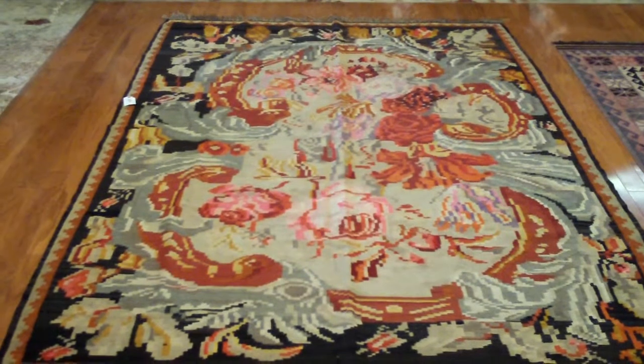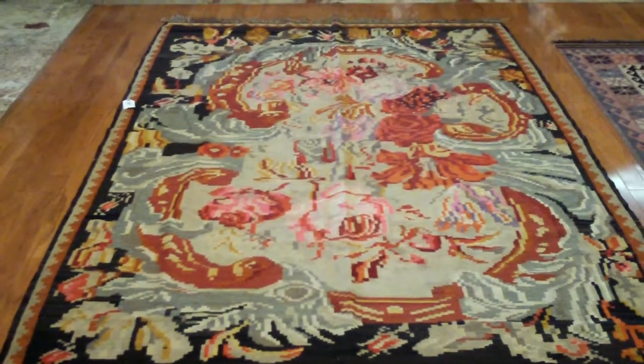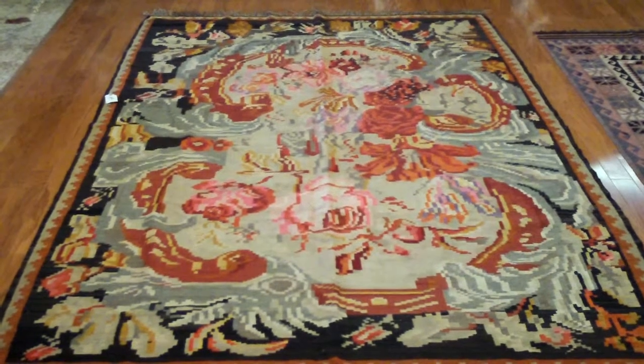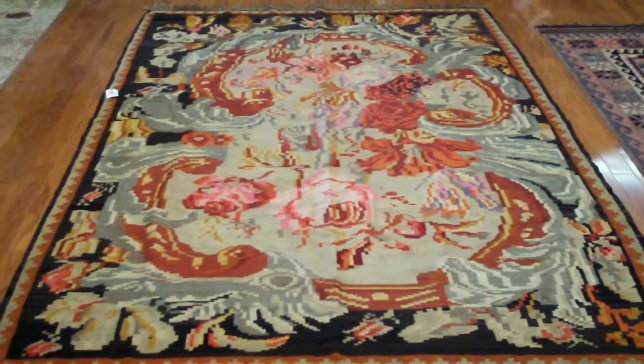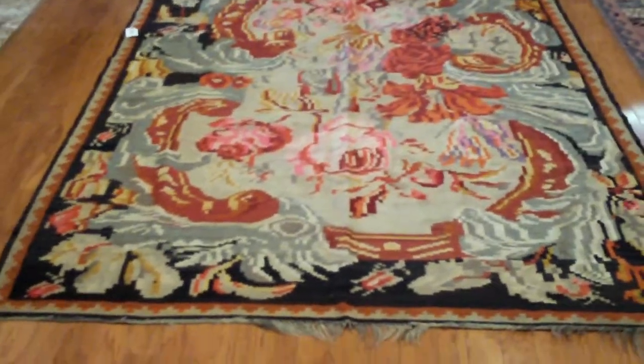Here I am at Herat Oriental and it's my day to look at antique Kilims. This is just a really nice example of type — this is a Karabagh Kilim. And quite frankly, either you love them or you hate them.